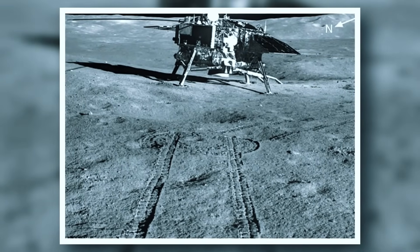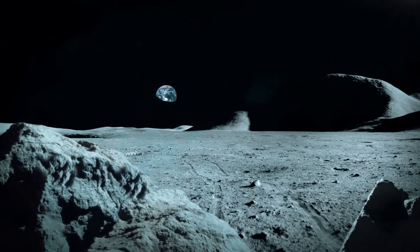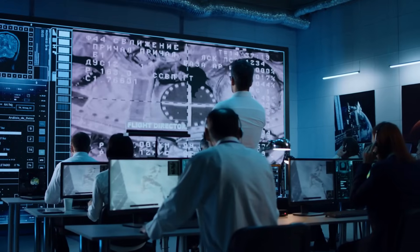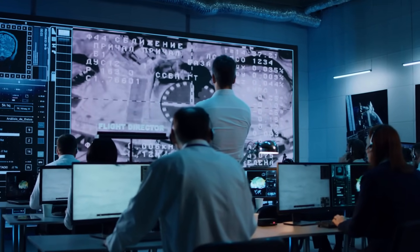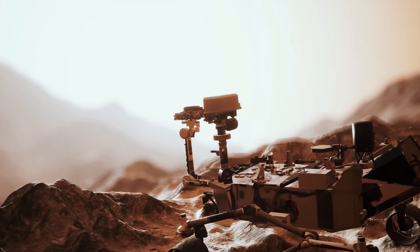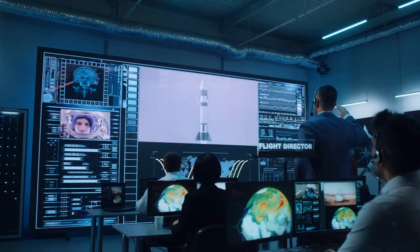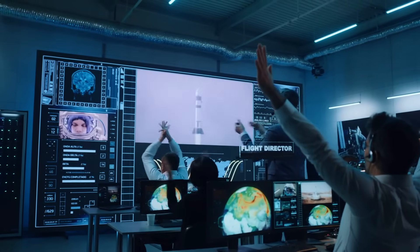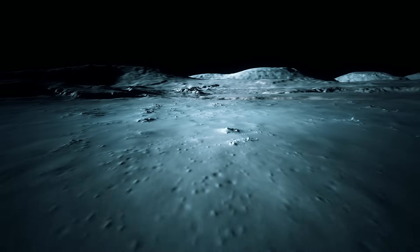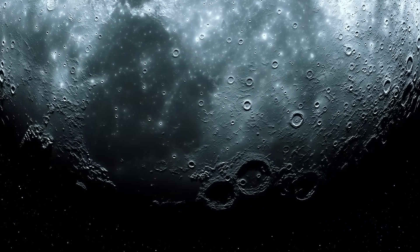Before entering lunar orbit a few days later on December 12, the spacecraft's mission was to determine the age and composition of an unexplored region on the moon, and it was about to make a historic landing. On the 3rd of January 2019, the spacecraft became not only China's first soft landing on the far side of the moon, but the first in the world to land there. NASA Administrator Jim Bridenstine tweeted: "Congratulations to China's Chang'e 4 team for what appears to be a successful landing on the far side of the moon. This is a first for humanity and an impressive accomplishment."